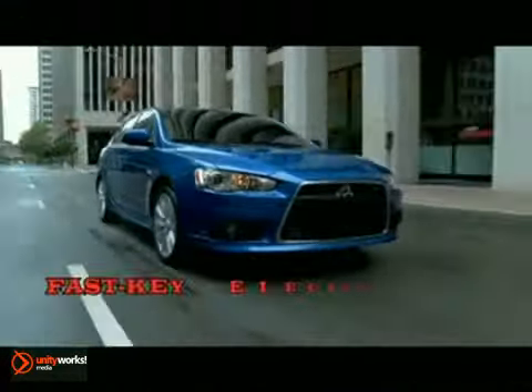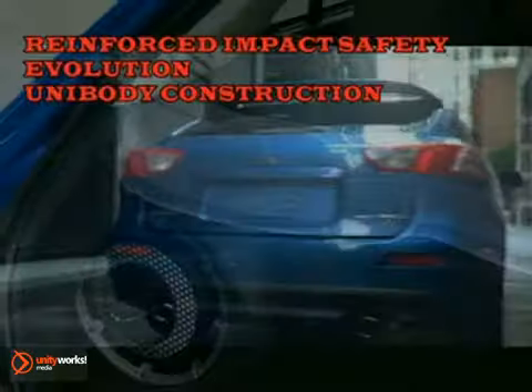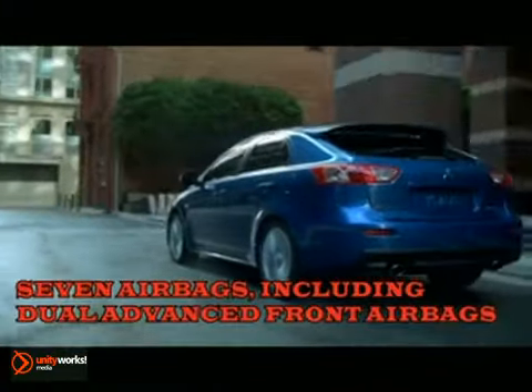With Sportback's cavernous cargo area, you won't have to leave anything behind. GTS's dual-level cargo floor drops down for extra space, providing a cargo capacity of 52.7 cubic feet.